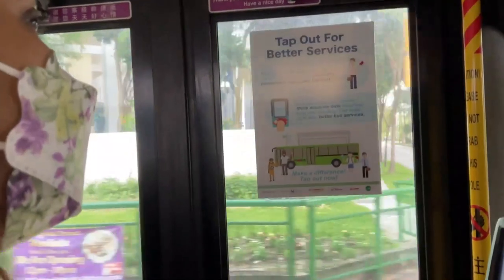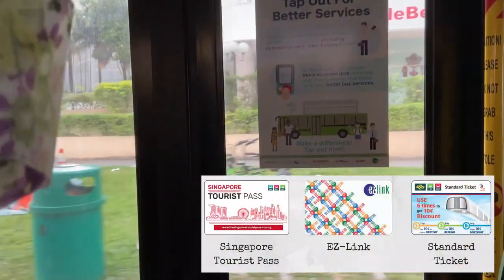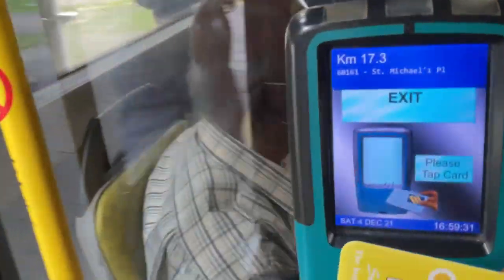When travelling in buses, you need a bus card which you can buy at 7-11, and you can use the same card to travel in the MRT. Or if it's close by, you can walk. Walking is pretty easy here in Singapore because there are covered walking paths almost everywhere.